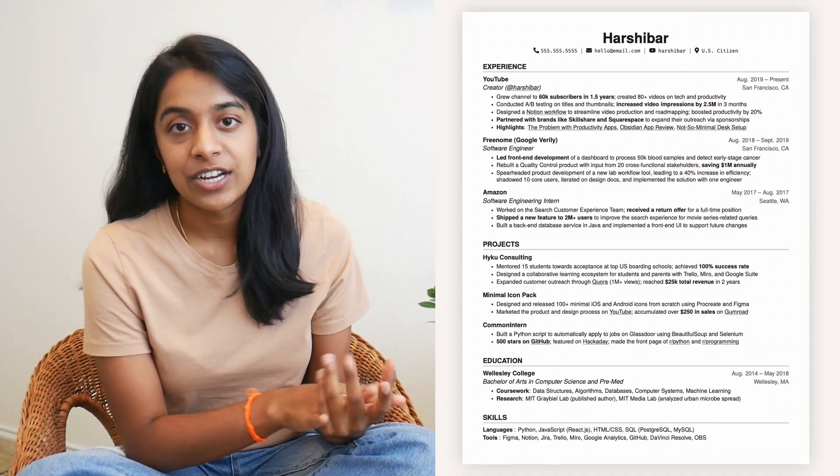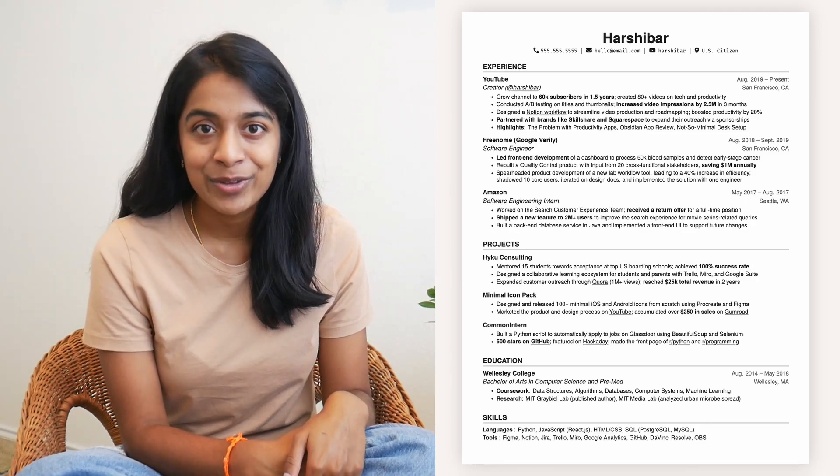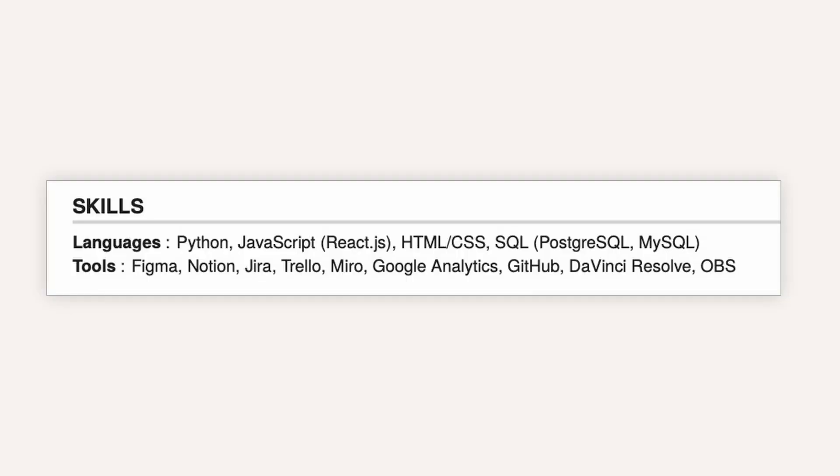Then we've got the education section, which is now at the bottom of my resume since I am three years out of college. I have the right amount of detail to catch the reader's attention without boring them with outdated details. Likewise for the skills section, the main thing I did was strip down the information to just what's relevant for PM — I kept things like React, Jira, and Figma, but removed irrelevant skills like C, Scheme, or Microsoft Word.